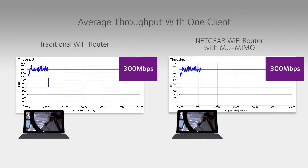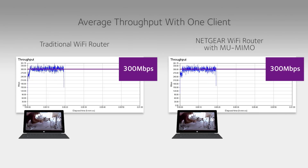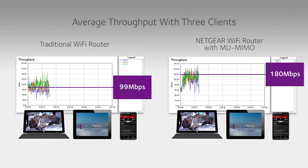These speed tests compare a traditional Wi-Fi router and a Netgear router using MU-MIMO. When only a single device is connected, both routers deliver similar high speeds. When two more devices are added to the network, the data rates with a traditional router are reduced dramatically for each device.